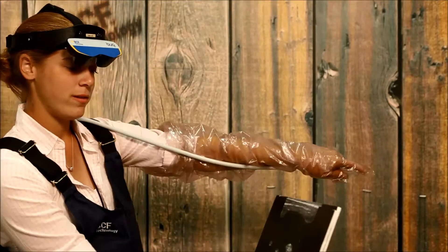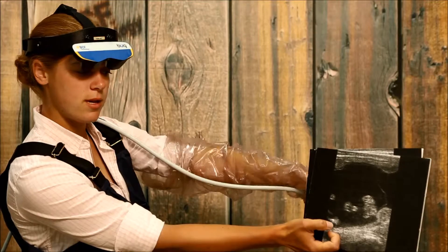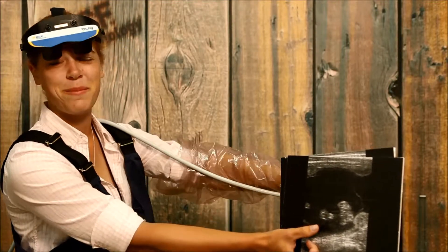All right, let's get real fancy now. I see — oh, there's a leg. There's another leg. Got some back legs. Oh, we have a baby boy.